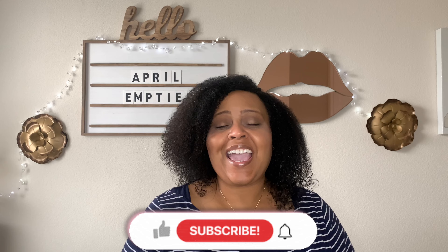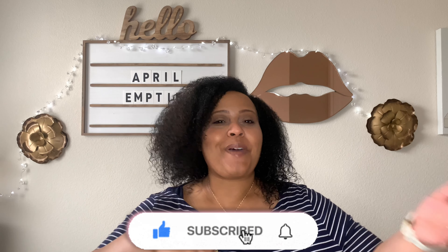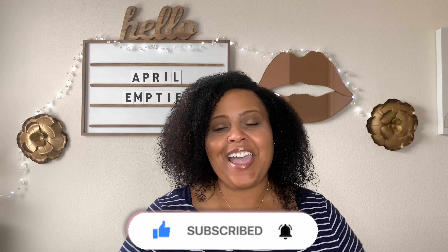Those were all of the products I used up for the month of April! If you enjoyed this video, please give me a big thumbs up. Leave a comment below telling me what products you've used up in April and share your thoughts on any of the products I mentioned. Please share this video with everyone who loves to use their products up and turn on your notification bell so you're notified each time I upload. If you like my vibe, subscribe — until next time, bye!